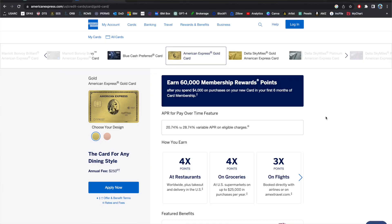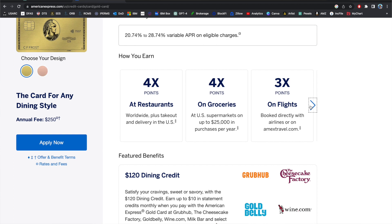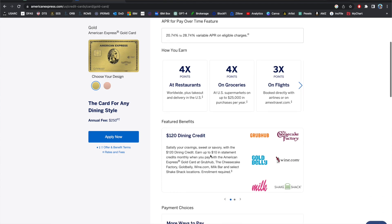If you spend a bit more on groceries and dining, the Amex Gold is definitely a great bet. It can be a good standalone card even if you don't want a travel rewards card like the Amex Platinum or Chase Sapphire Reserve. The $250 annual fee is easily offset by the benefits and credits you get, plus it offers 4x back on dining and 4x back on groceries.